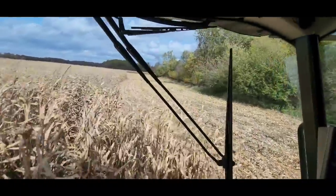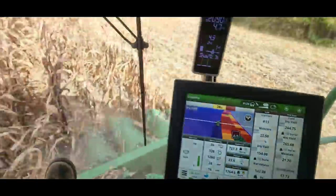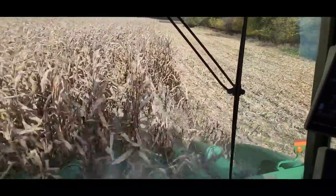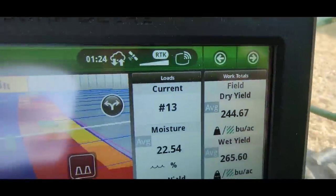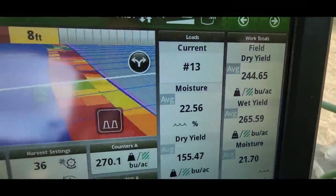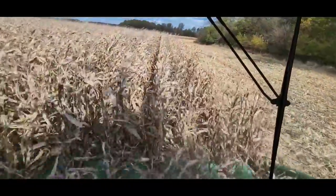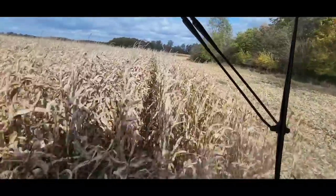Trees are just a killer doing these end rows. The average on these ends is 154. For end rows it isn't that horrible, but when we started these end rows we were at 249.5 field average - just this little bit of end rows has dropped it almost six bushels. That hurts. We'll get off of them here in a second. We've got almost 18 acres done.